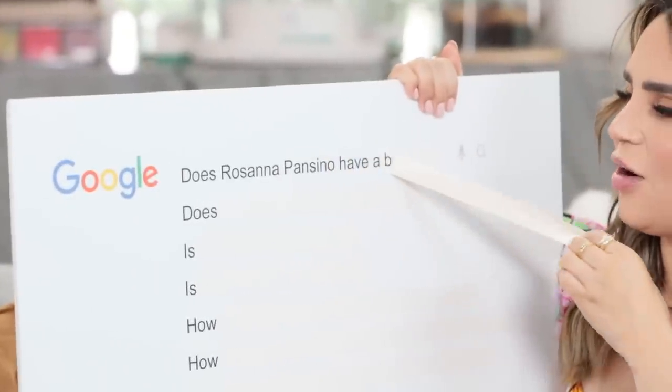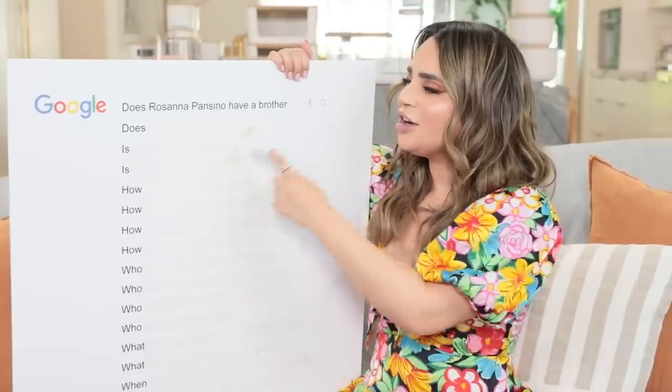Hey guys, it's Ro! Welcome back to my channel! Today's video is 2 parts. One of the parts I'm gonna be answering most Googled questions about me.